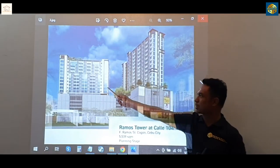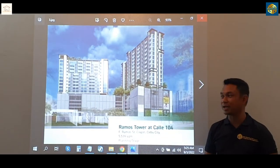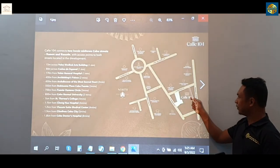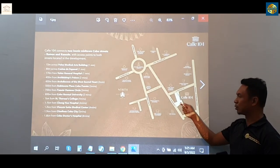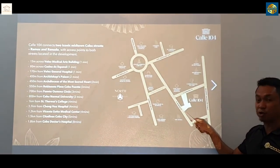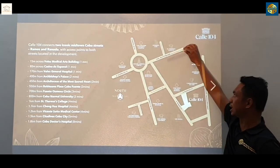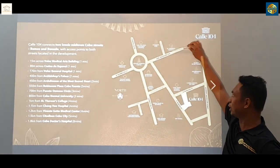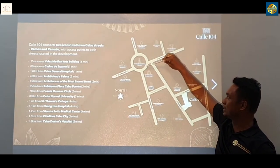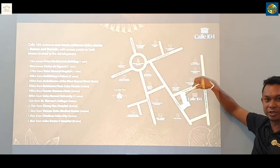This is the Ramos Tower and this one is the Ranudo Tower. The Ramos Tower is going along F. Ramos Street and then the Ranudo Tower is going along V. Ranudo Street. This is V. Ranudo Street — we have a tower here. This is the Ranudo Tower and this is F. Ramos Street, which is facing the Ramos Tower. So if you want to access these two towers, you might be going along Mango Avenue, turn around Fuente Circle, then turn right to Ramos Street and then you've got your destination at the two towers.